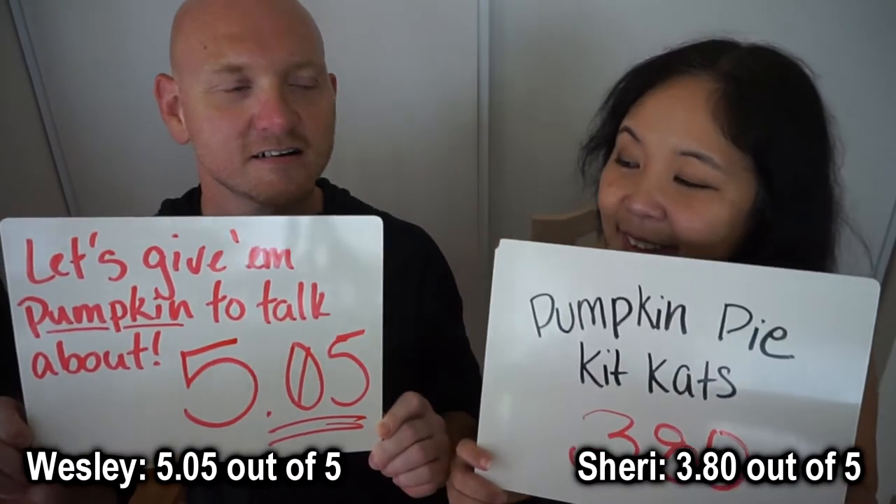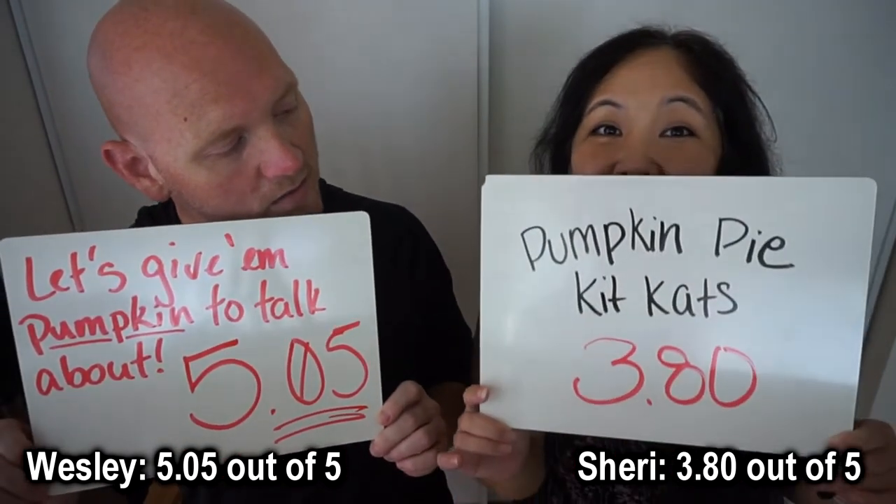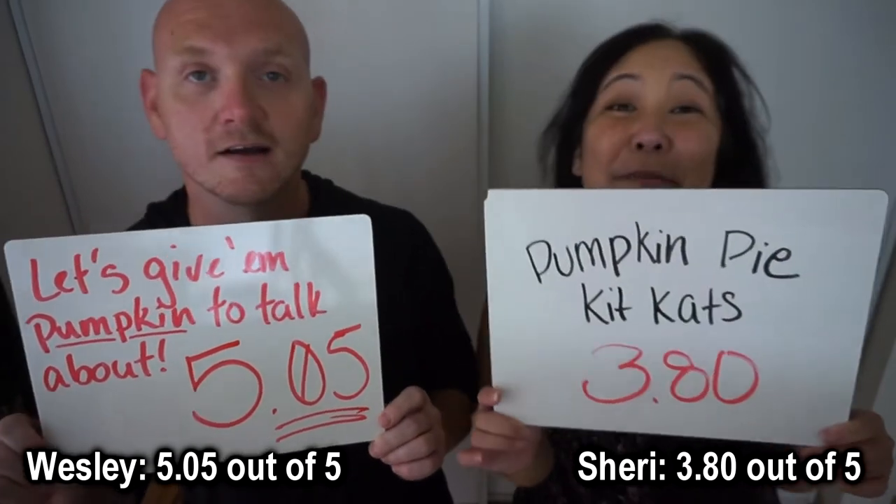So we have our ratings. Ready to show them? I'm ready to eat more. Okay, on three — one, two, three. Show them. 5.05. 8.3. Wow. 3.8.